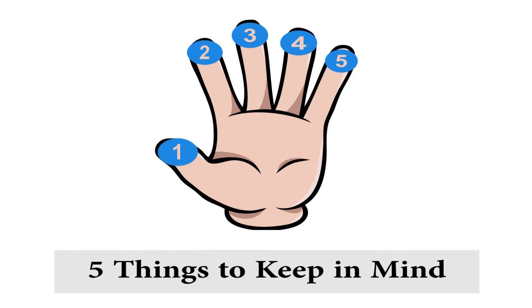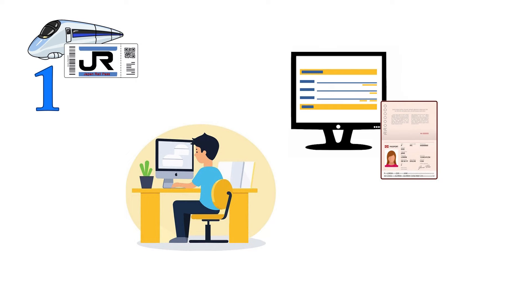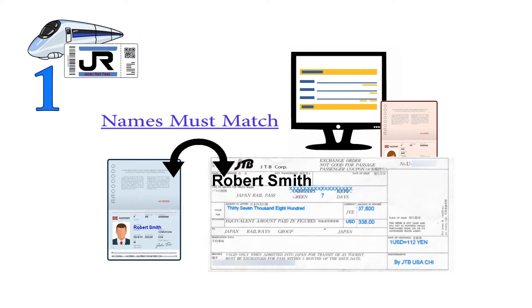Five crucial things to keep in mind — please take note, it can make all the difference. First, when you enter your personal information to purchase the pass online, make sure it matches the name on your passport perfectly. If your name is Robert Smith on your passport, don't purchase the JR pass by typing Bobby Smith. It has to match your exact name. If there's the slightest confusion, they will not issue the pass to you.